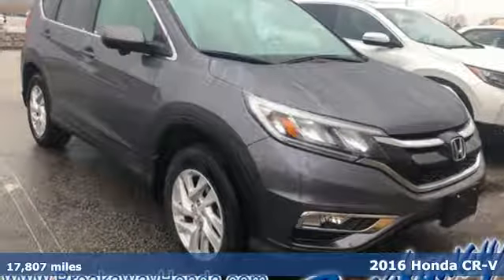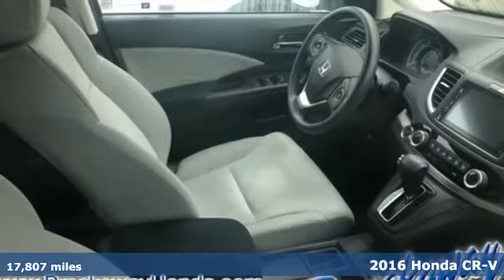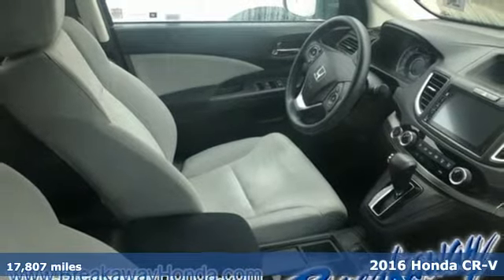It's a 2016 Honda CR-V. We all dream of capability without compromise. It's a reality with this CR-V.